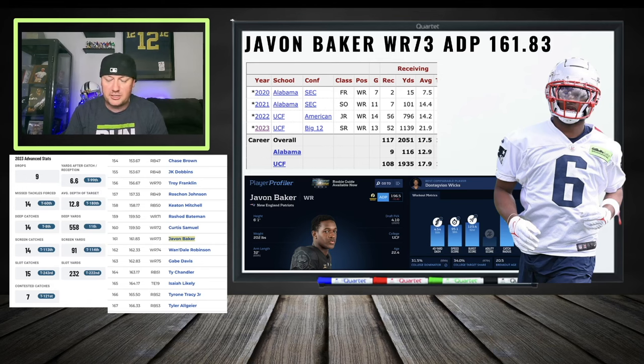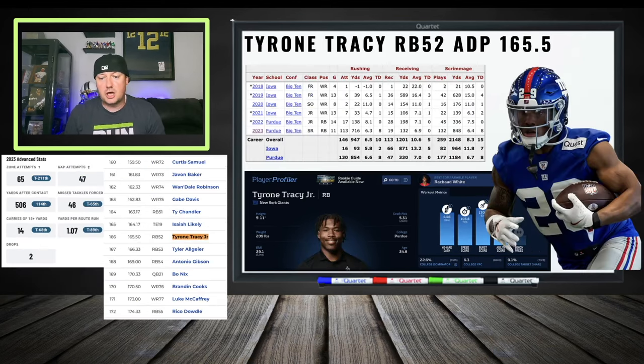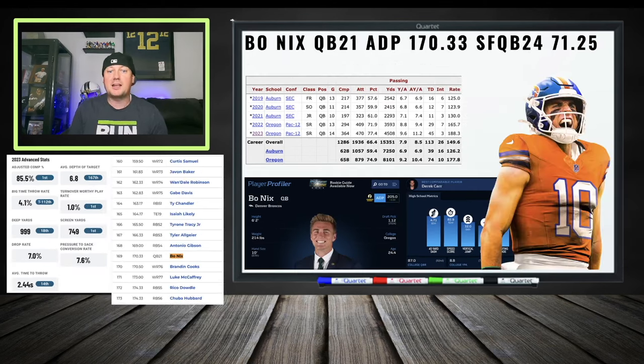Tyrone Tracy — a lot of talk with him. Loved him coming out of Purdue as a former wide receiver who can catch out of the backfield, has good speed, and can be used between the tackles. Ambiguous depth chart with Singletary there, but running backs will get hurt eventually. You're catching him at a good value at RB 52. Him or Tyler Algier, Antonio Gibson, Bo Nix — if you want that upside stab at running back.